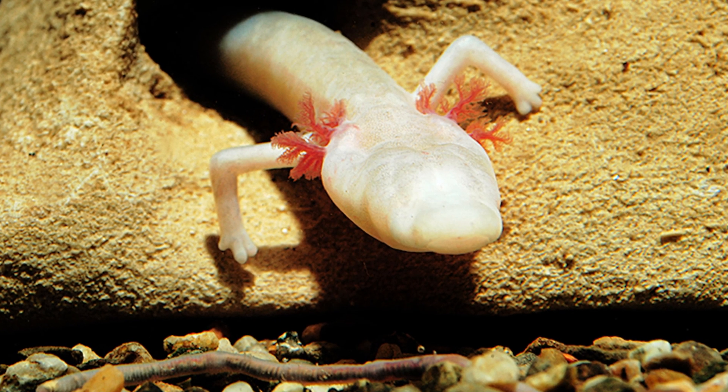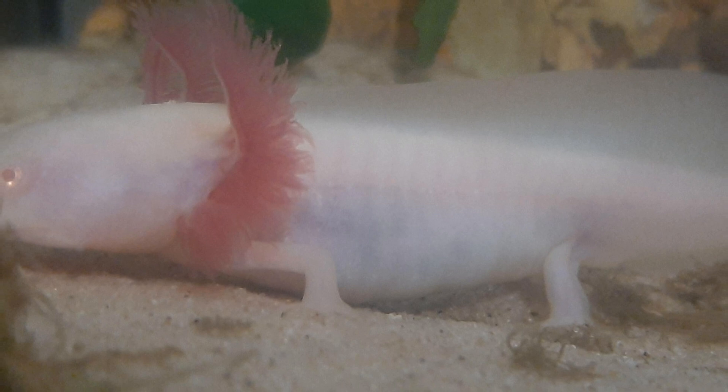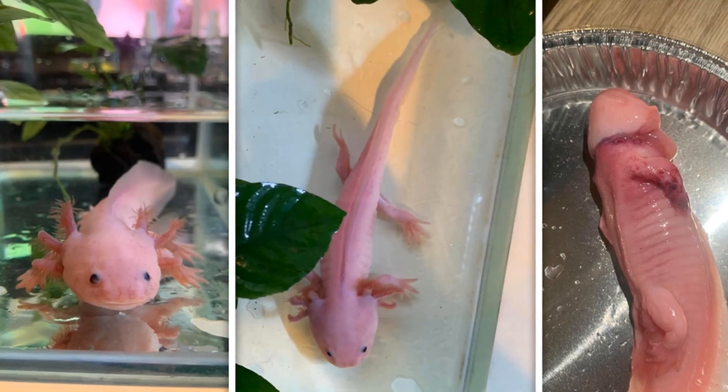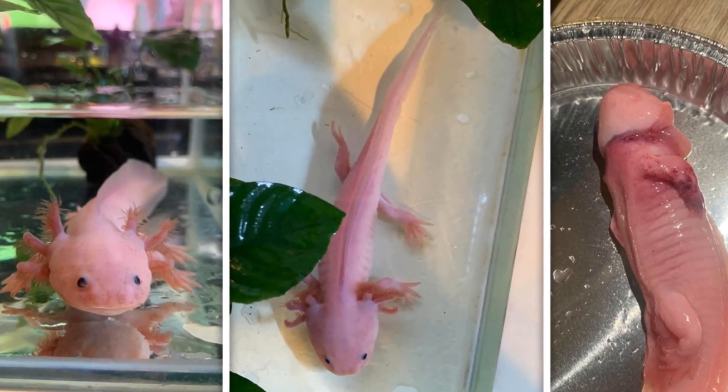It also underlines how crucial it is to take conservation efforts seriously so that we do not lose such extraordinary beings from this planet. To summarize, the mysterious Mexican walking fish, the axolotl, is definitely a testament to nature's boundless creativity and mystery.